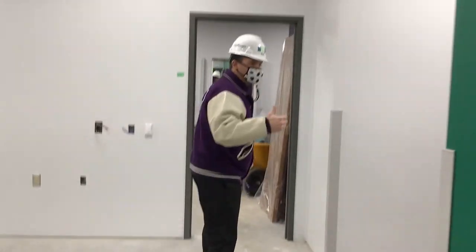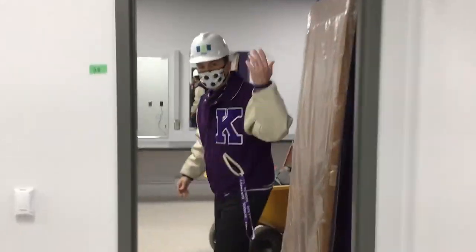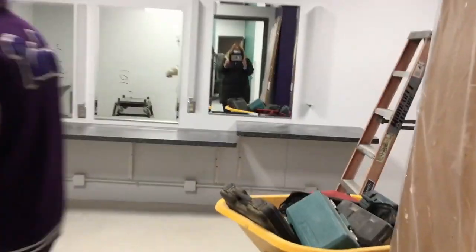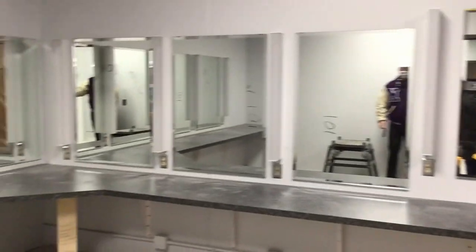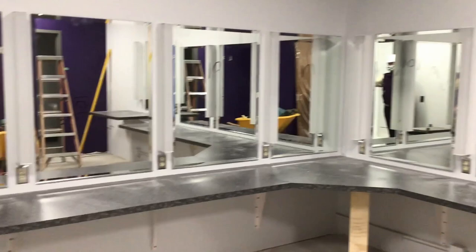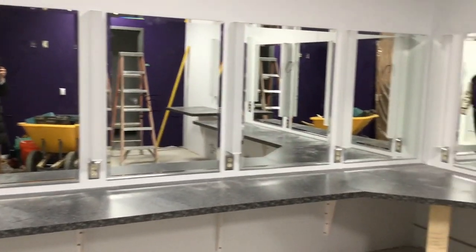Also, the mirrors, the lights, and the countertops are all set up and ready to go in our dressing rooms. Look at this girls' dressing room — bathroom and 8 or 10 stalls for getting ready for a show or performance.